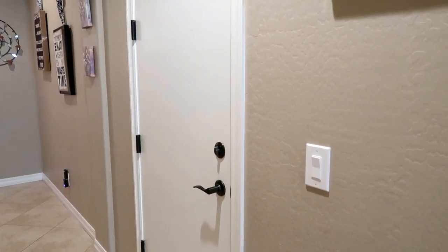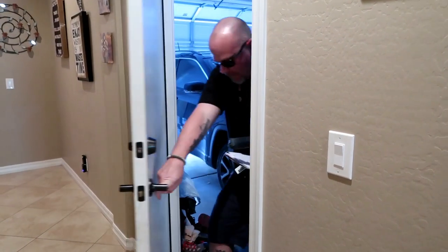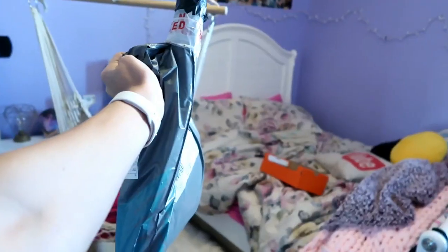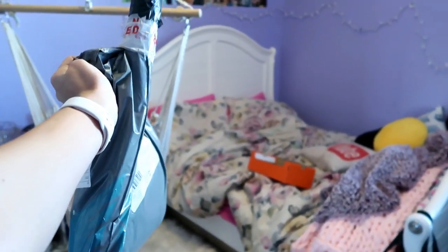Here comes the delivery man with the packages. Okay, I'm gonna be a little honest — this looks real sketchy.